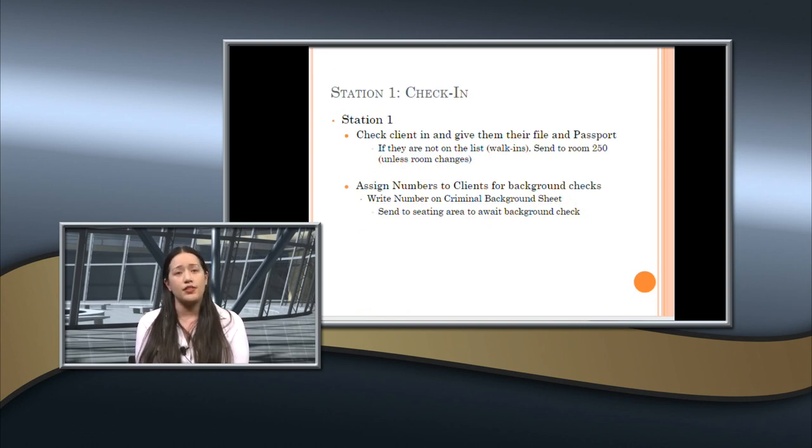Station one is check-in: all you do is check the client in, give them their file and passport, assign numbers for background checks, and write numbers on criminal background check sheets. There are more detailed instructions at the station. You're just checking them in, giving them a file, moving them to the next station, and documenting that they arrived.